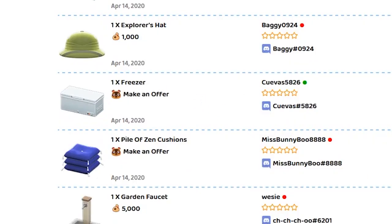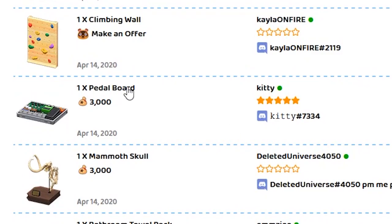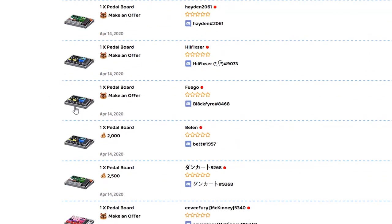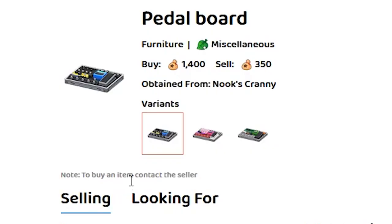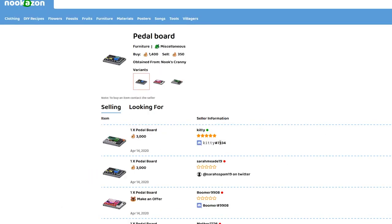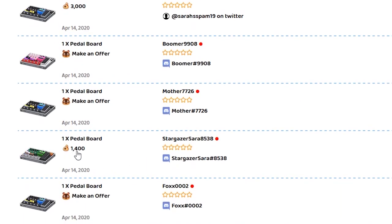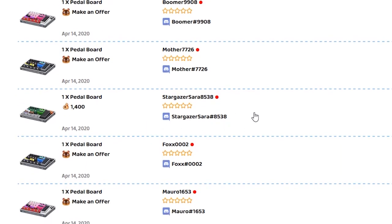A freezer — this one's perfect to hide the bodies. A pedal board, and there's multiple pedal boards — a pink one, a green one, and a blue and gray. Alright, so let's try to make a purchase. Let's get this pedal board. To buy an item, contact the seller — so we just send a Discord message. This person is selling it for 1,400 bells. Let's contact Stargazer Zara. So I need to boot up Discord.